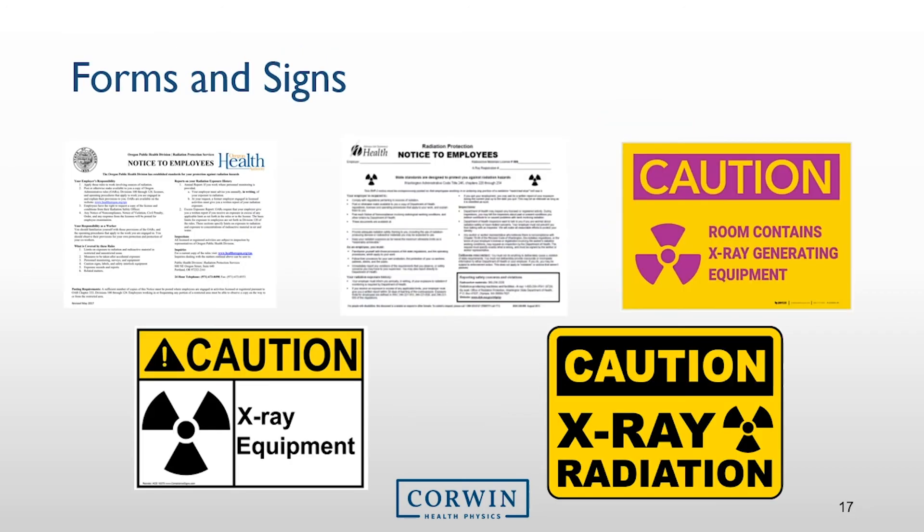So let's wrap things up by looking at some typical forms and signs that should be posted around your department. Each facility that has ionizing radiation producing equipment or radioactive material must have the Notice to Employees document. On this slide are example Notice to Employees postings from Oregon, on the upper left, and from Washington State, near the middle. These documents are a notification to employees that helps you understand your rights and responsibilities and also provides contact info for the Department of Health. Also on this slide are some example signs that should be posted around your department. Usually the system will contain radiation signs and symbols on them. However, it is recommended that a radiation sign also be placed on the entrance to the room that contains the x-ray device.